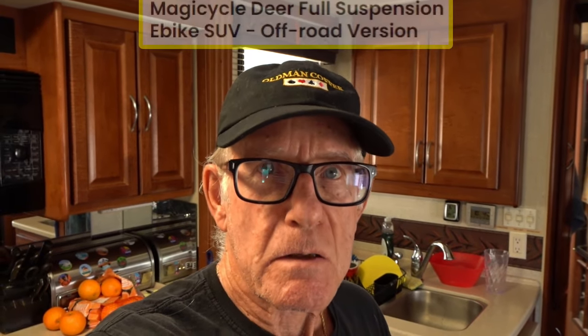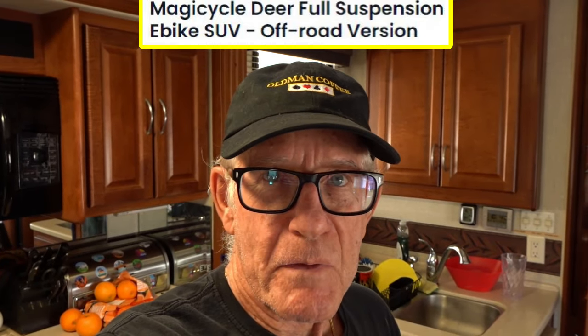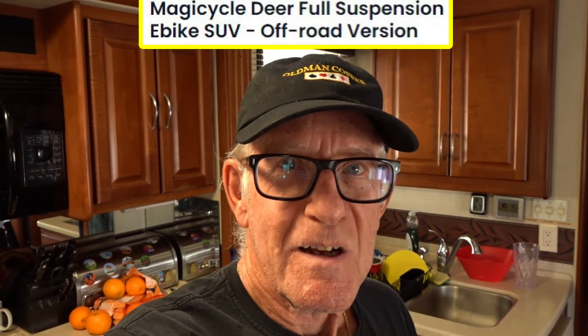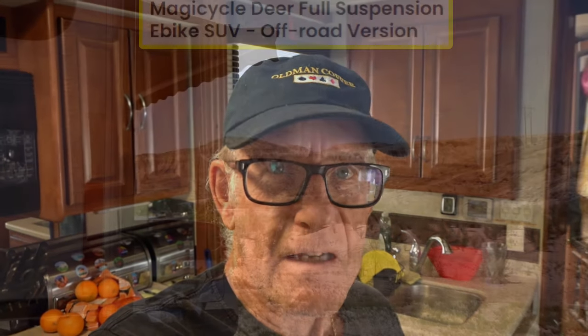Hey, it's Old Man Coffee. Welcome back to my channel. Thank you very much for tuning in. Well, today I'm going to ride the Deer bike again — the Magicycle Deer. I really like this bike. It's great, and I've got a little challenge for it. I'm going to show you where I want to ride today and see if the bike can handle it.